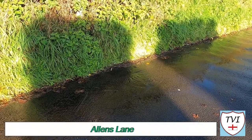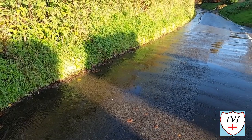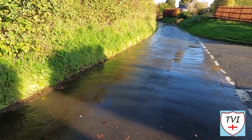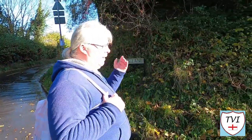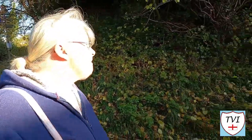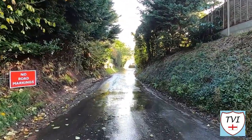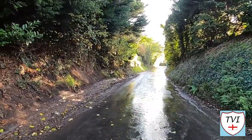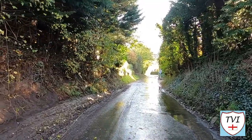Next we turned down Allens Lane, which is downhill — you can tell by how the rainwater from earlier in the day was running down the road. Obviously with the village being on a hill, all the water flows down, and this is how floods happen. I wouldn't like to see a village as pretty as Marchington flooded. And yet they'll still say there's a water shortage — there's certainly a lot of water around here.